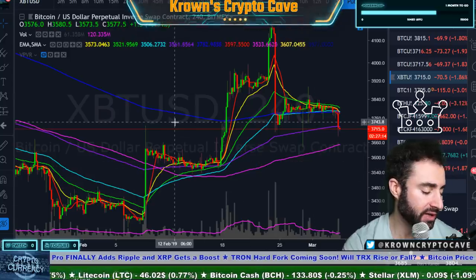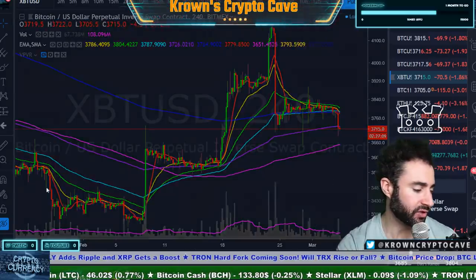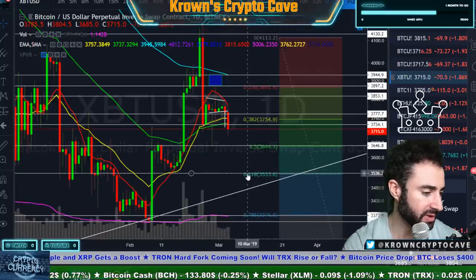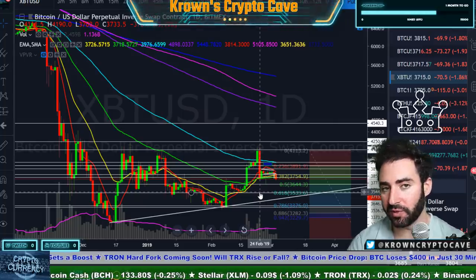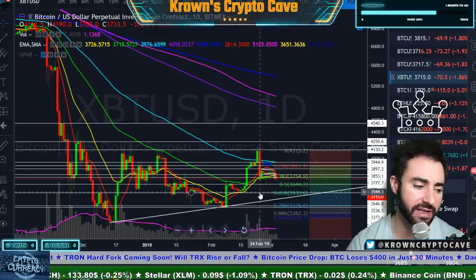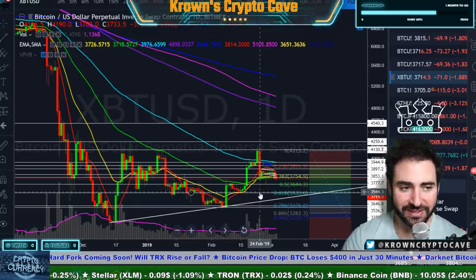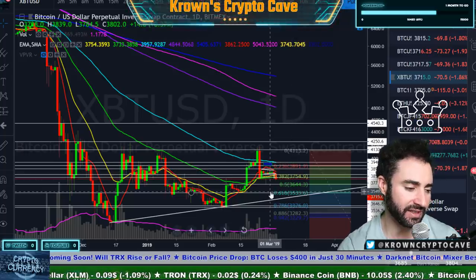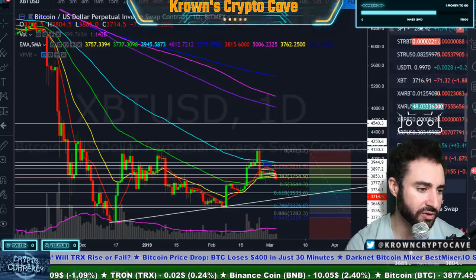Pressure would be on as that would be a fulfillment of the 618 Fibonacci retracement. Then we get to find out: are we going to do another one of these bounces like we saw around the $6,000 level, where Bitcoin just kept on rallying off this area until everyone was so frustrated and so set on $6,000 being the low that it actually breaks? Or do we bounce off it again and just frustrate some more people? Before we go, let's look at traditional markets.